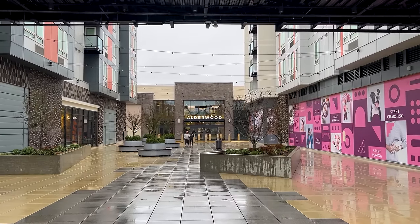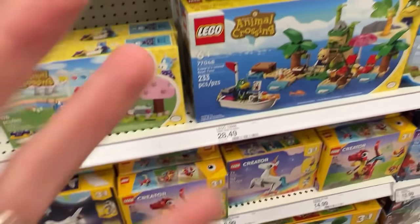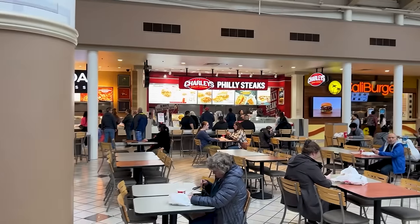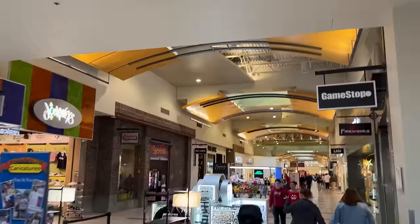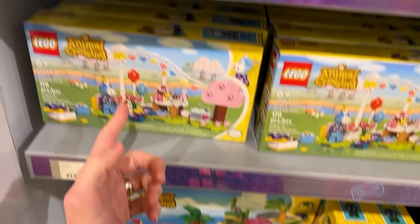I am out here at my old stomping grounds, Alderwood Mall. I found a couple of them at Target — it was Julian's Birthday Party and the Captain's Island Tour one — but I couldn't find any of the others, so I drove all the way out here to the only Lego Store I know of. If we can't find them here, we won't be able to find them anywhere. They have the two that I already have.